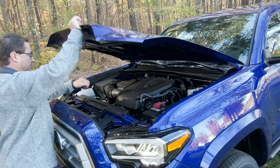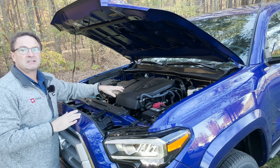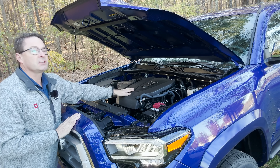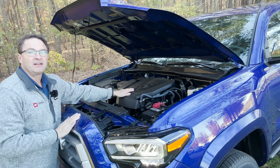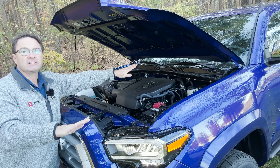Let's open up this very heavy hood. We're going to get 278 horsepower and 265 pound-feet of torque out of this 3.5-liter V6 engine, matched with a six-speed automatic transmission.